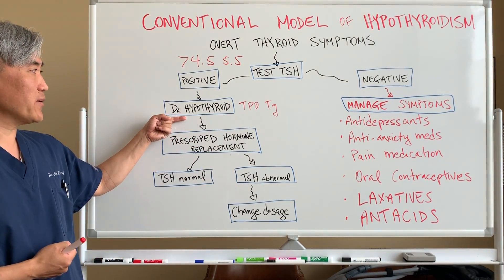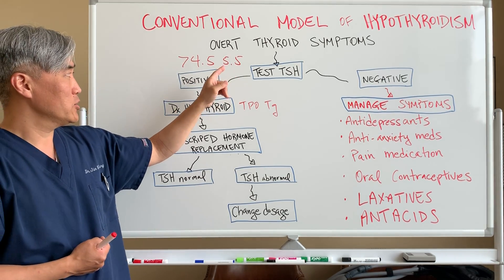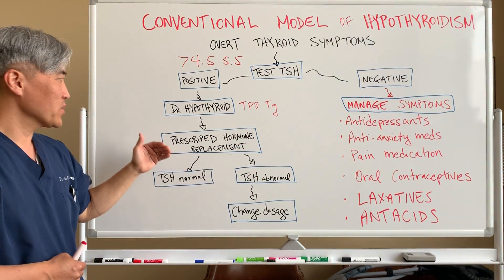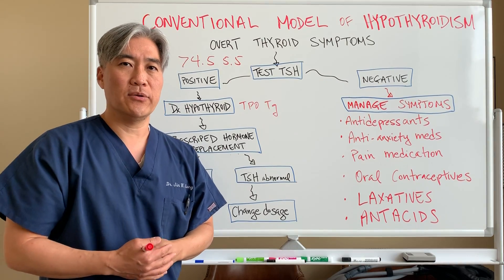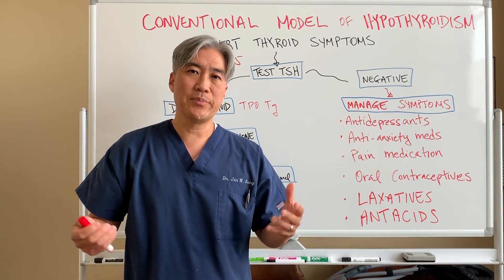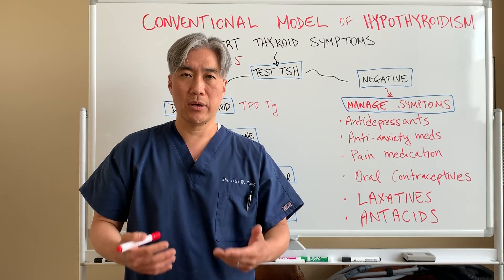Once they figure that out, in the conventional model they diagnose you with hypothyroid — your TSH is above 4.5 or 5 — and then they say we need to prescribe thyroid replacement hormone. This can be Synthroid, Levothyroxine, Cytomel. There's a variety of different thyroid hormones on the market now.